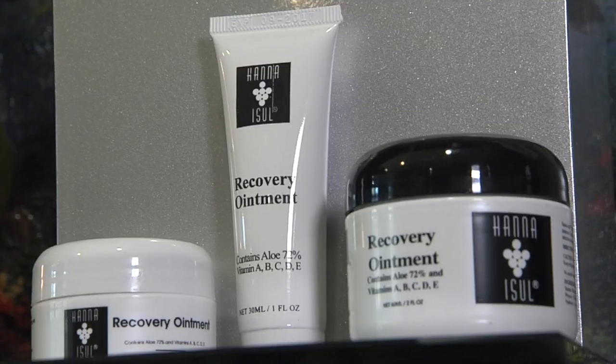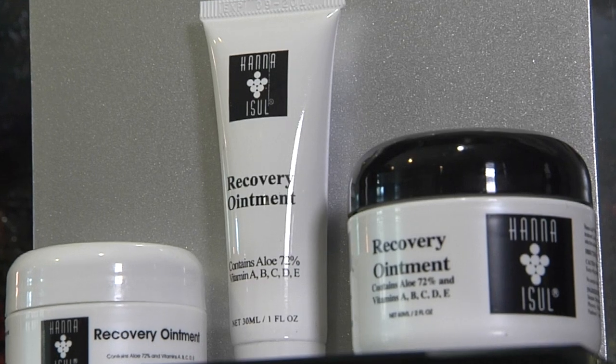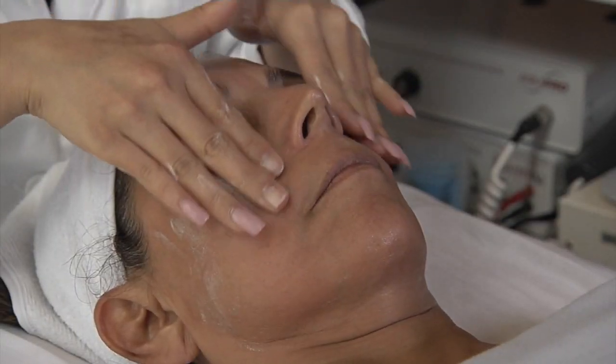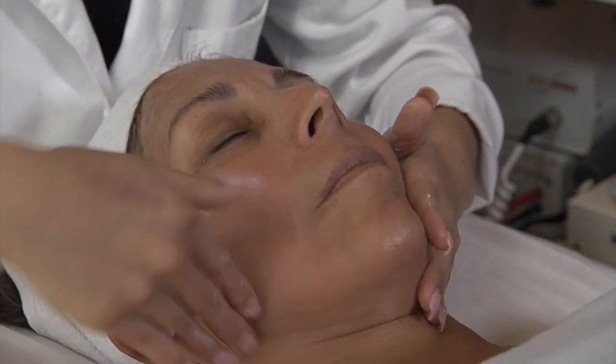Caraderm is our anti-aging moisturizer. It's got all your vitamins A, B, C, D, E, and K, and aloe vera. This will help to nourish your skin as well as giving it all the anti-aging benefits.